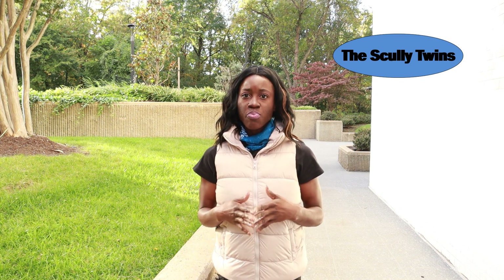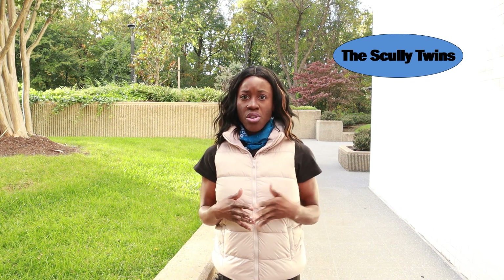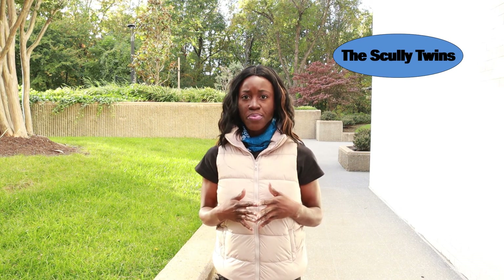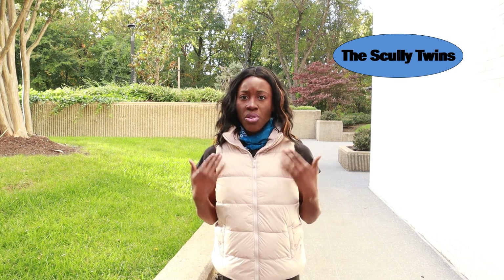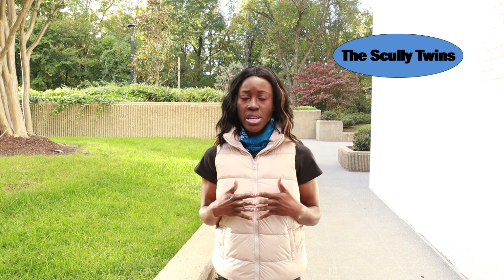When it comes to layers, you could do three layers but typically runners would need two layers. That base layer would be some type of synthetic wicking material, because this will whisk moisture away from your skin. The second layer could be a wool or fleece material, and then that top layer could be a jacket that is windproof or waterproof to keep you dry and warm.